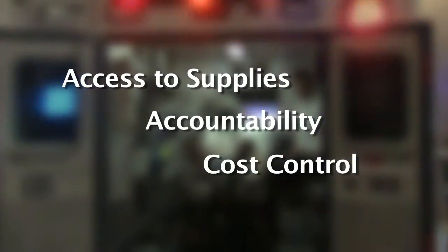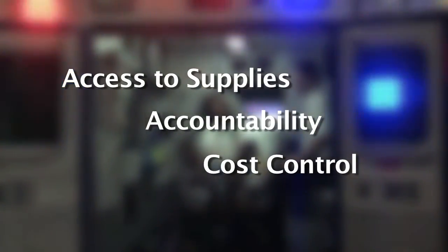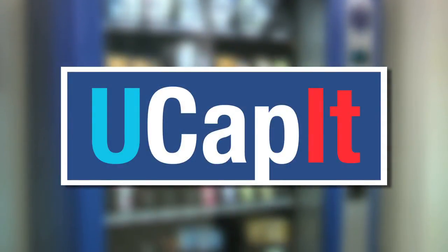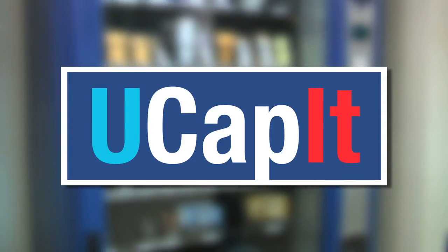Access to supplies, accountability, and cost control — these are the advantages of the UCAPIT system. See how the UCAPIT dispensing system can complement your services and save you money.